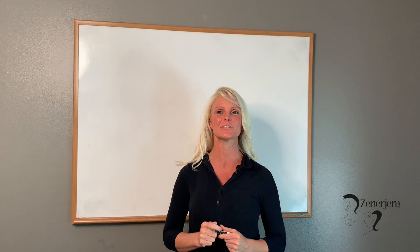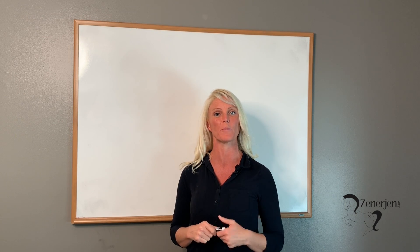Hi everyone, I'm Jen Zoe and this week's Tips and Salsa has to do with what we call representational systems or the predicates.